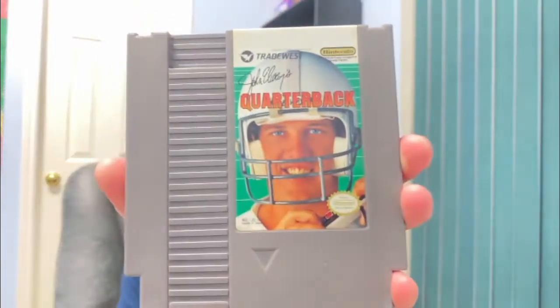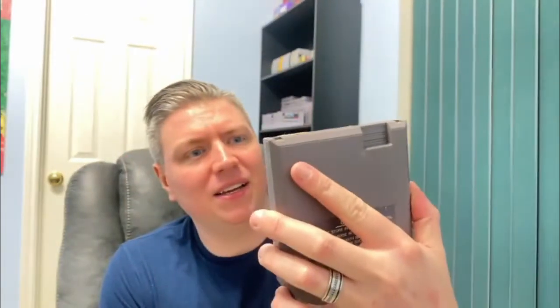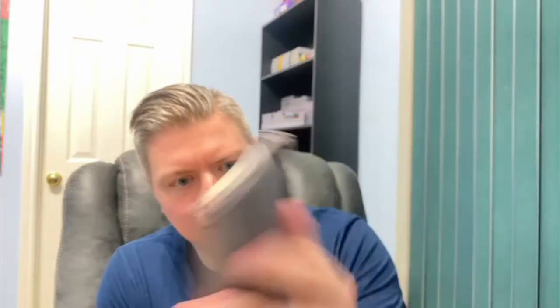Another NES — John Elway Quarterback. It's really cool to get NES games. They're just so iconic, the cartridges and stuff. Next one — Double Dragon 2. Yeah, it's in really rough shape, really chewed up and beat up. But this is a cool one — if it works, not bad. Double Dragon 2.